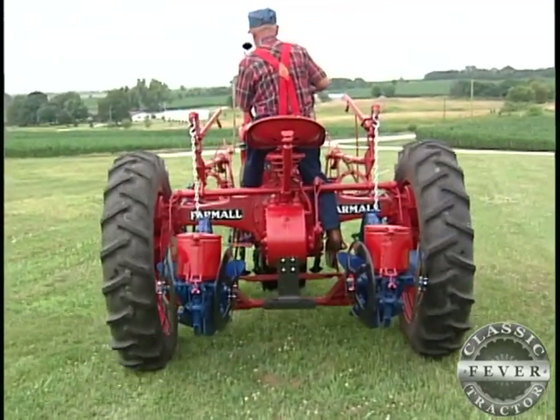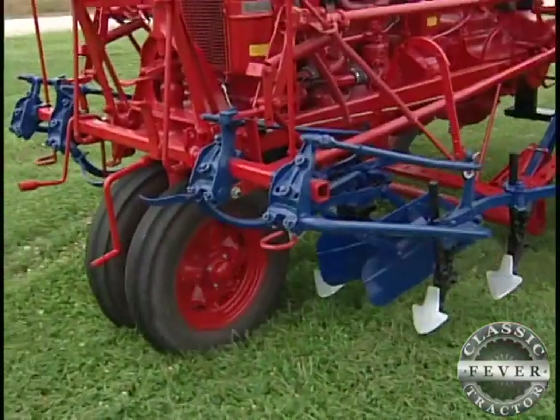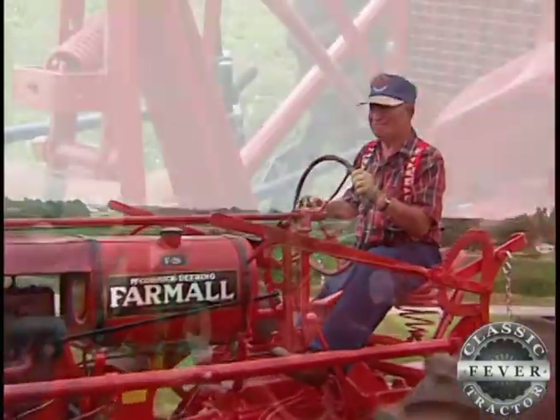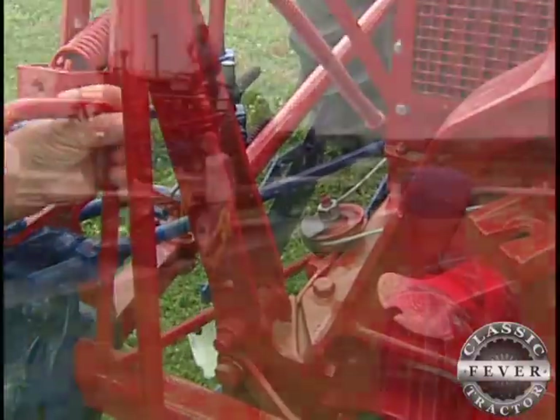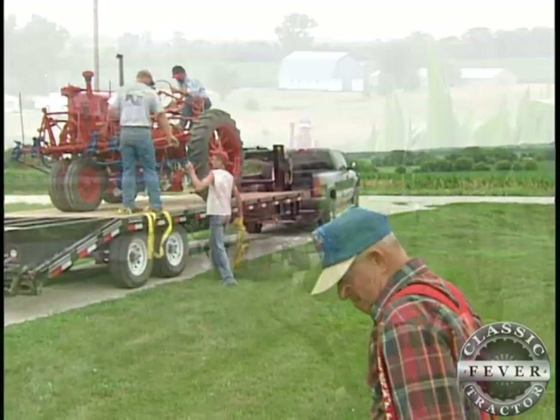Restoring this classic tractor to better than new condition wasn't the only surprise Jackie had up his sleeve. I bet there ain't very many people that's got one like this. You've got quite a bit of labor here. What's not a surprise is the strong bond between this tractor's history and the family's.